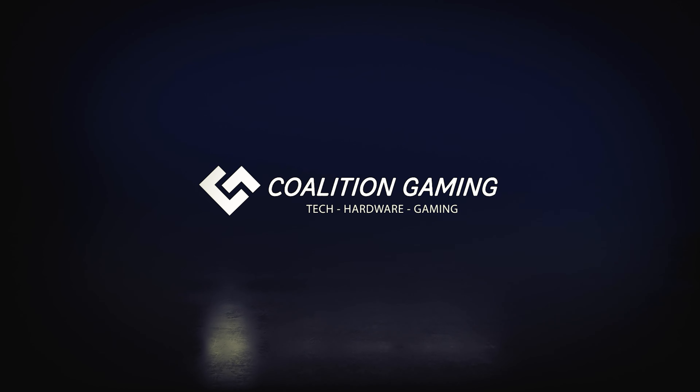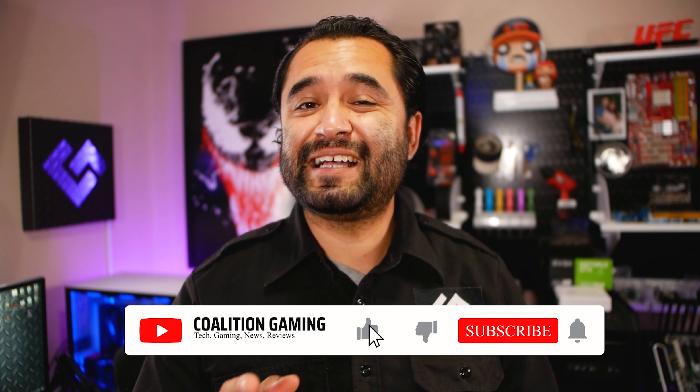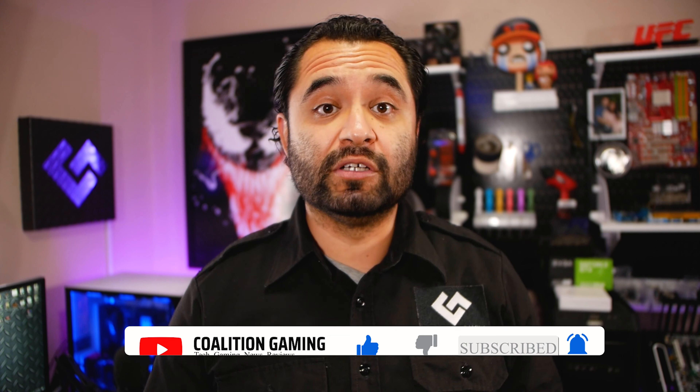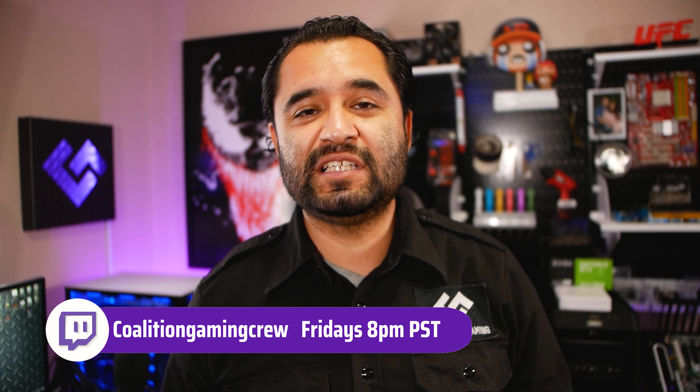My name is Chris, this is Coalition Gaming, and today I'll be your stream technician. If you're new around here, we cover PC tech, hardware, news, gaming, stream tips, tutorials, and reviews — you're in the right place. Click that subscribe button and that bell so you don't miss a single upload. I also stream to Twitch every Friday at 8 p.m. Pacific at twitch.tv/coalitiongamingcrew. Drop us a follow, stop in on one of the streams, and let's talk some tech.